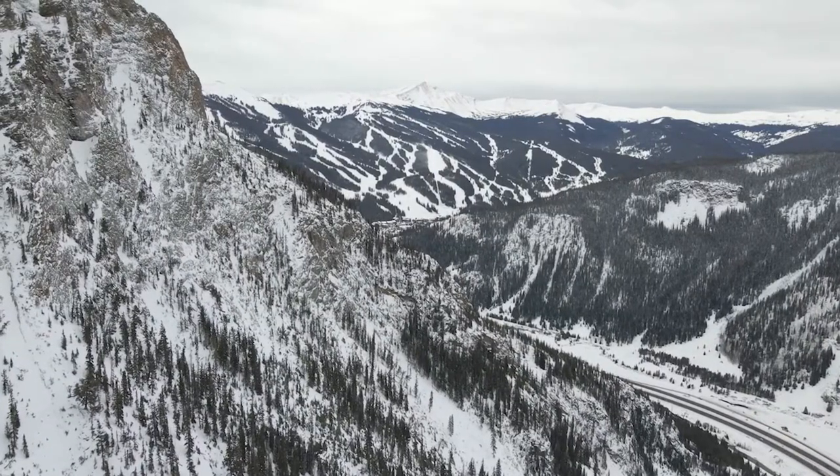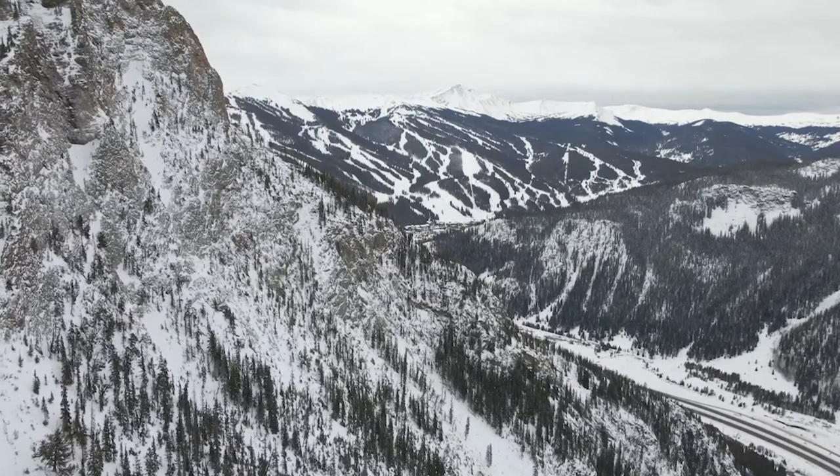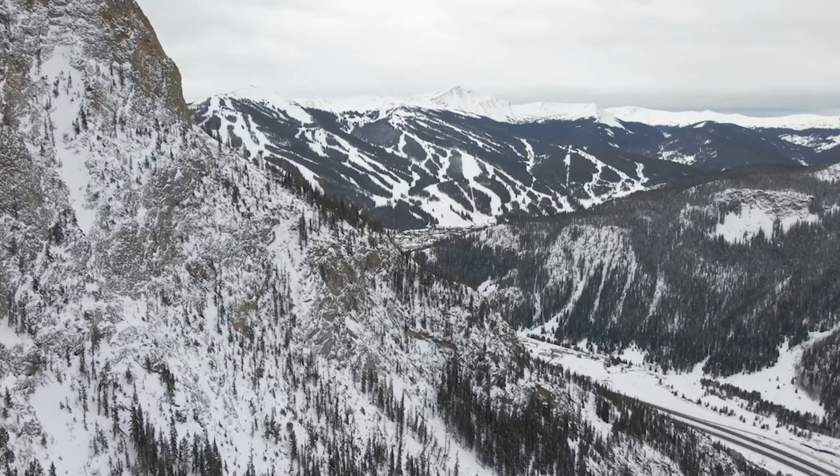Hi, we're Ryan and Carrie. We're a married couple living along the Front Range in Colorado. He's the native and I'm the newcomer. Join us as we share accessible adventures to help you explore the Colorado life like a local.